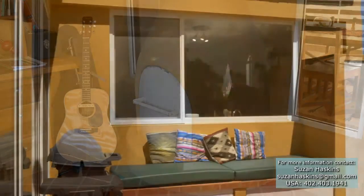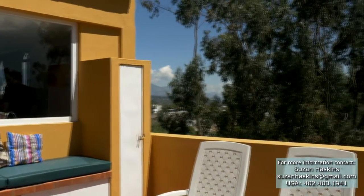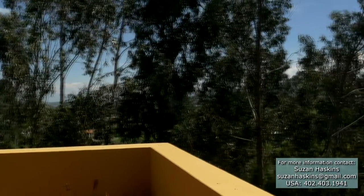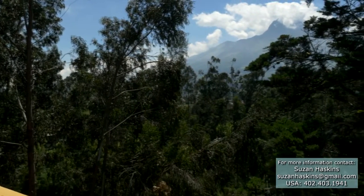What would a penthouse home be without an outside terrace and unobstructed views of the countryside? This 130-square-foot terrace features a gas barbecue grill, plenty of seating, and some of the best views in Cotacachi.